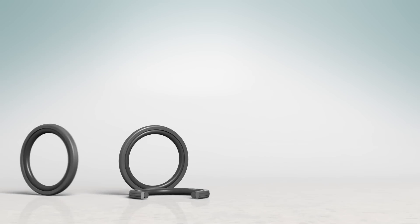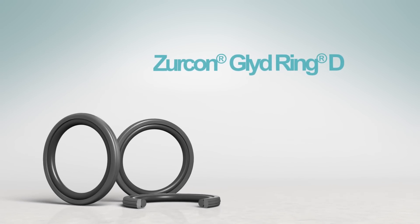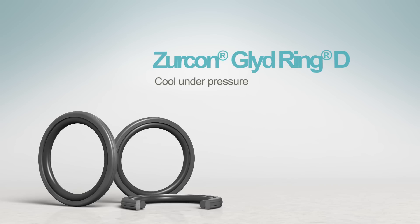Trelleborg Sealing Solutions introduces the Zircon Glide Ring D, which is always cool under pressure.